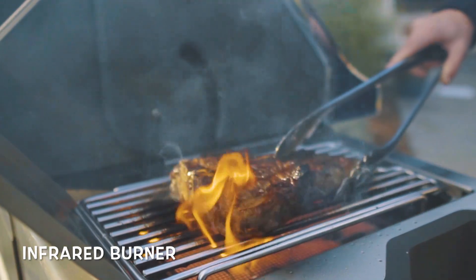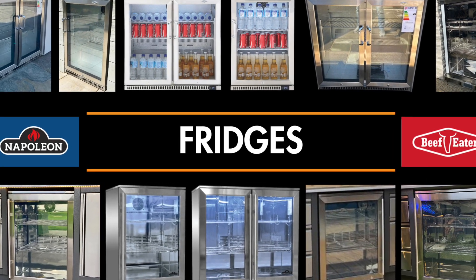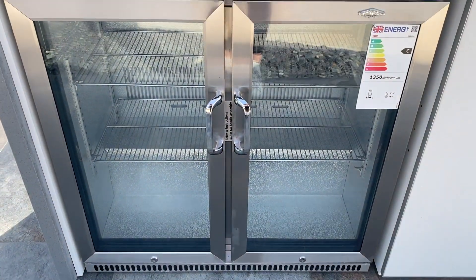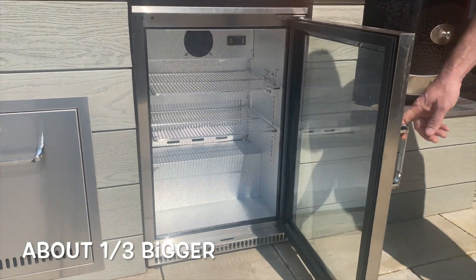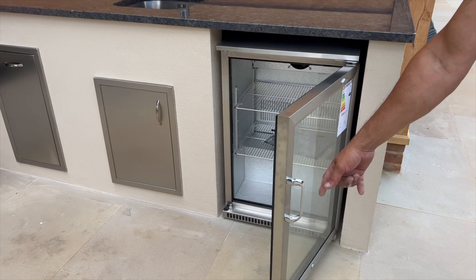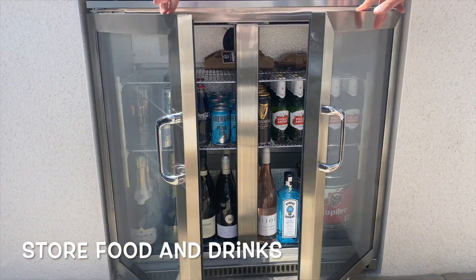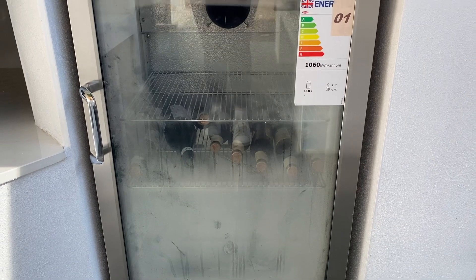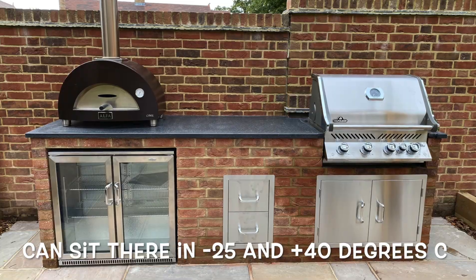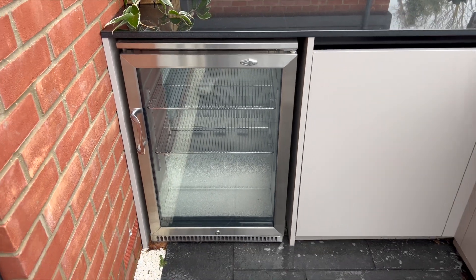Outdoor fridges are really helpful. You can get single or double fridges - the double fridge is about a third bigger than a single. Depending on how far your outdoor kitchen is from your house, you may want one to keep drinks cold or store food outside. They are designed to sit outside all year round, handling temperatures from minus 25 in winter to plus 40 in summer. They're a really good bit of kit and something I would recommend in every kitchen.